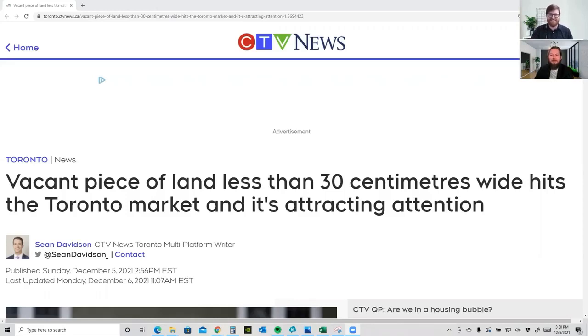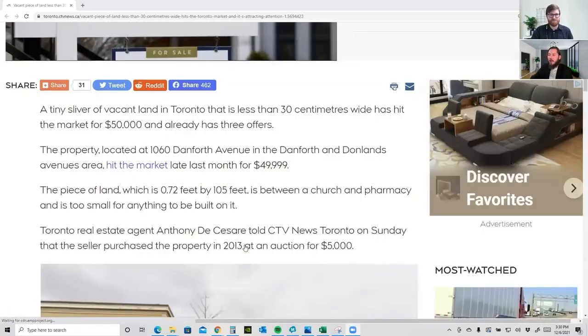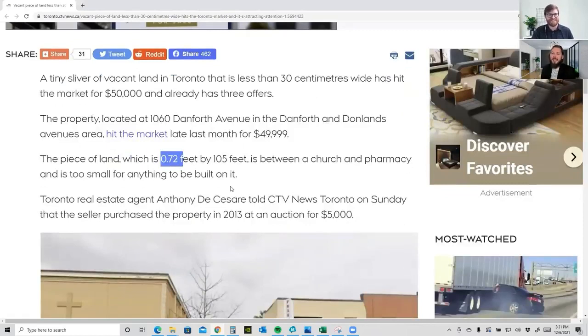Looking at the meat of the article, it looks like it's hit the market for fifty thousand dollars and got three offers, which is pretty amazing. On Danforth Avenue — I've been there, it's a really nice area. The property hit the market last month at forty-nine thousand nine hundred and ninety-nine dollars. The dimensions are not even one foot wide, but it is a hundred and five feet deep — a pretty decent depth to that lot.